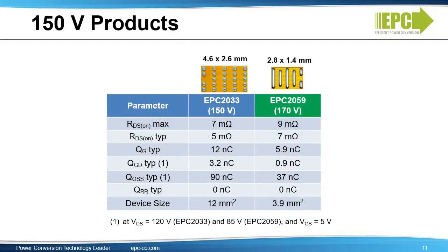Here you see our 150-volt products, the EPC2033 and the EPC2059. The EPC2059 is our newest device. On-resistance is 9 milliohms, QG is 5.9 nanocoulombs, QGD is 0.9 nanocoulombs, and the size is only 3.9 millimeters squared.